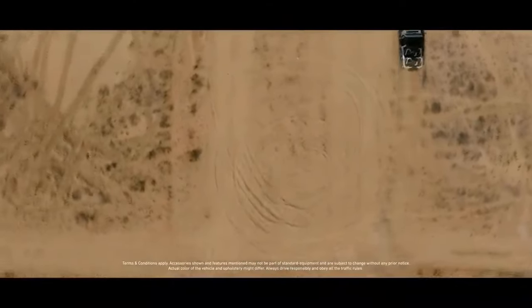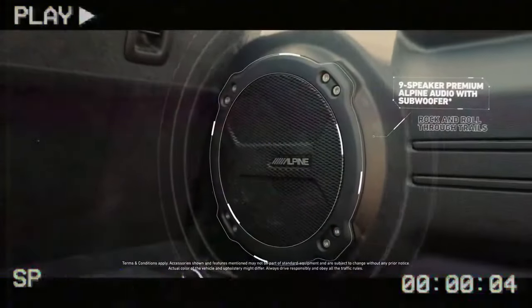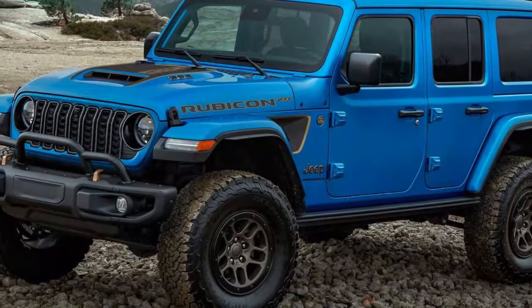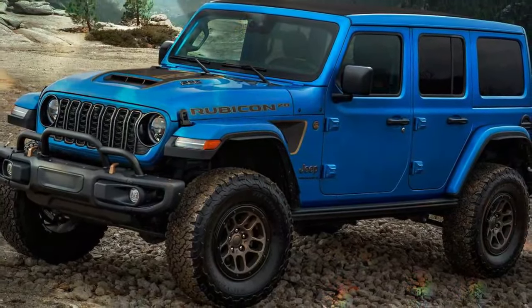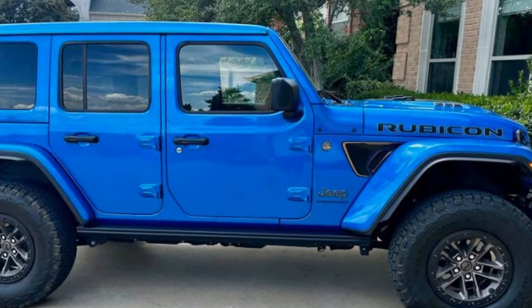Thanks to the powerful 6.4L HEMI V8 engine, which delivers 470 horsepower and 470 pound-feet of torque, acceleration is impressively swift. It can go from zero to 60 miles per hour in just 4.5 seconds and complete the quarter mile in 13.0 seconds. I had no trouble launching off the line or reaching highway speeds. While it isn't the quietest vehicle on the road, who can complain when you're behind the wheel of a V8 like this?